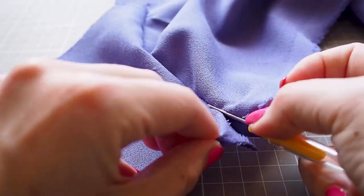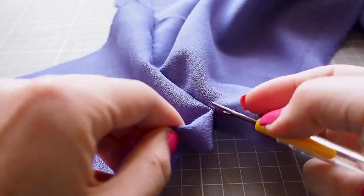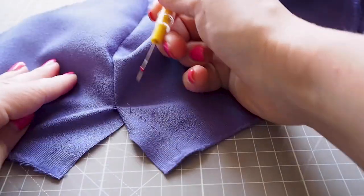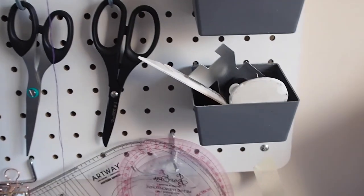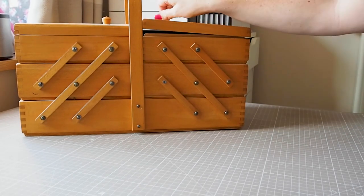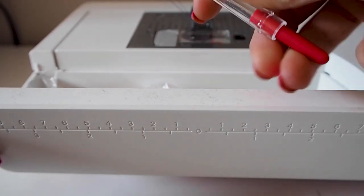There are branded ones that feature fancy handles and a stronger construction. Personally I go with the cheap ones and I have a couple spread around my sewing room so I always have them available — one in my desk, another in my sewing bag, and a third in my machine. You'll really appreciate this when you come to need it.